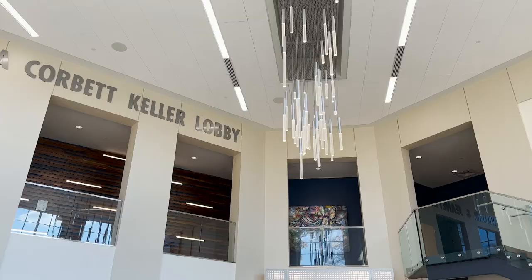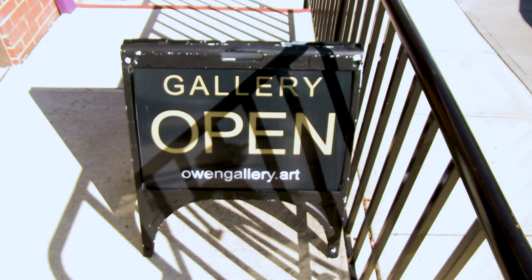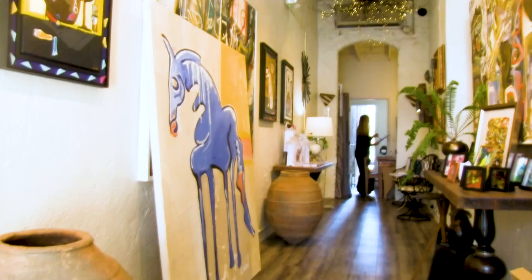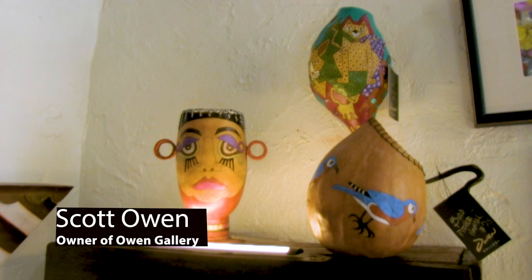In addition to the new facility on campus, there are two other galleries in the city. Owens Gallery is a long, narrow building that showcases art from four local artists. Inside the gallery you can find modern and abstract paintings, inkblot art, sculptures, prints for sale, free stickers, and more.